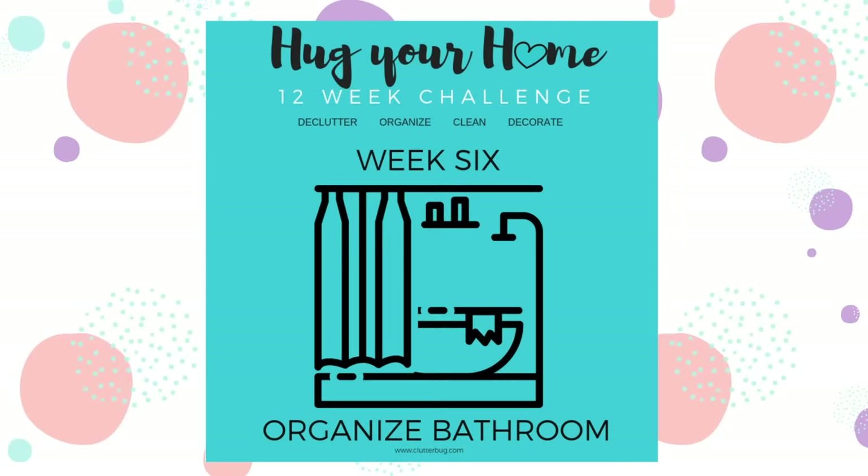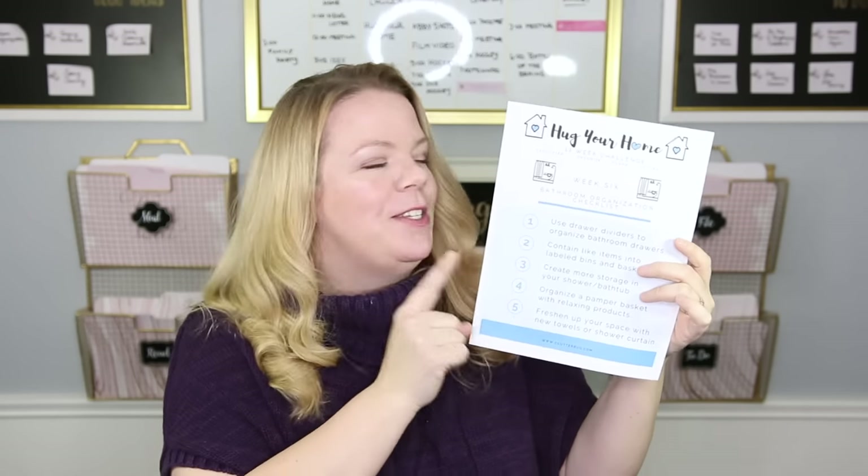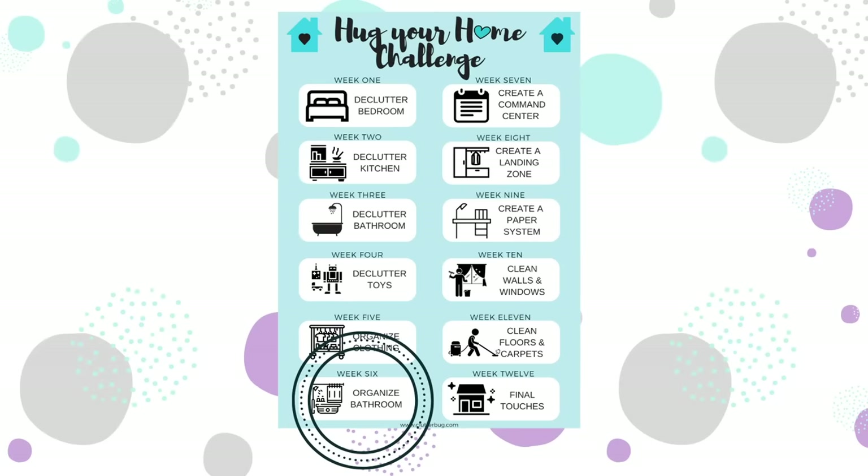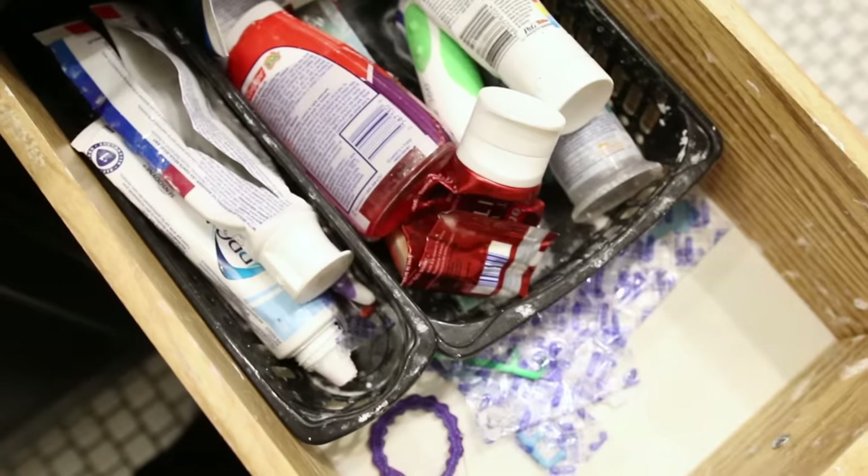Hey guys, welcome back to week six of our Hug Your Home Challenge. Today we're organizing the bathroom. Just like always, I'm going to put a link down below so you can download this free checklist to follow along. We've already decluttered the bathroom and this week it's all about organizing it, but not going crazy Pinterest crazy pants. We are just spending under $30 in under 30 minutes to hug our home.